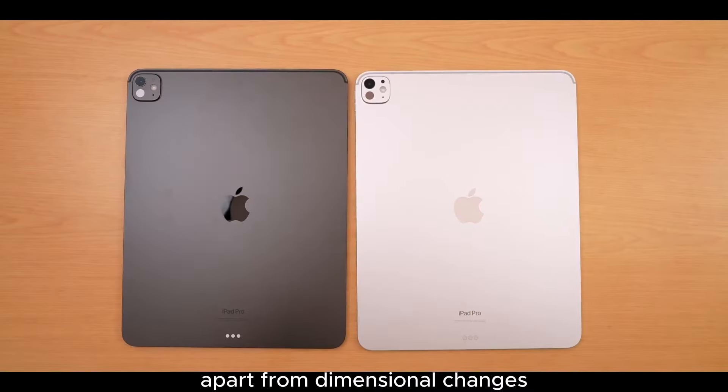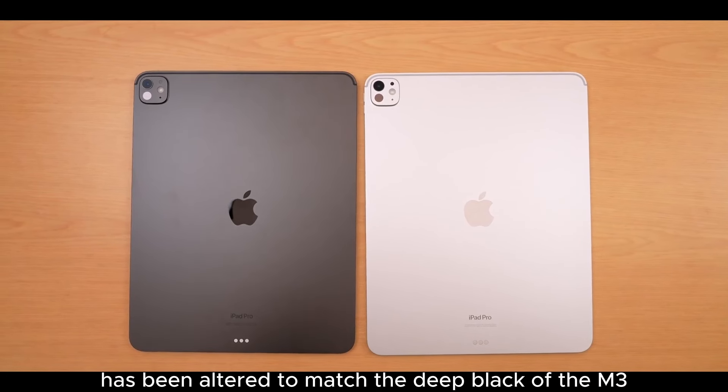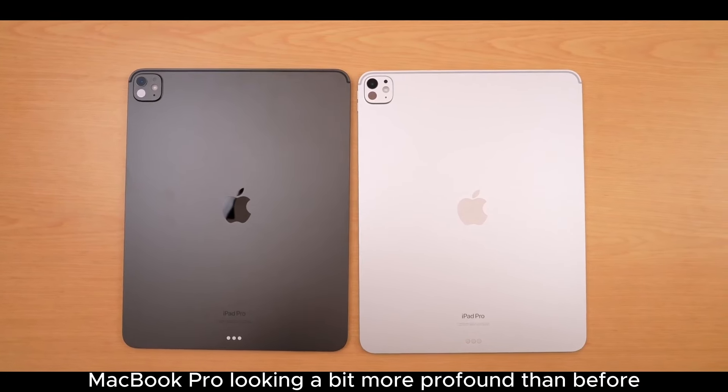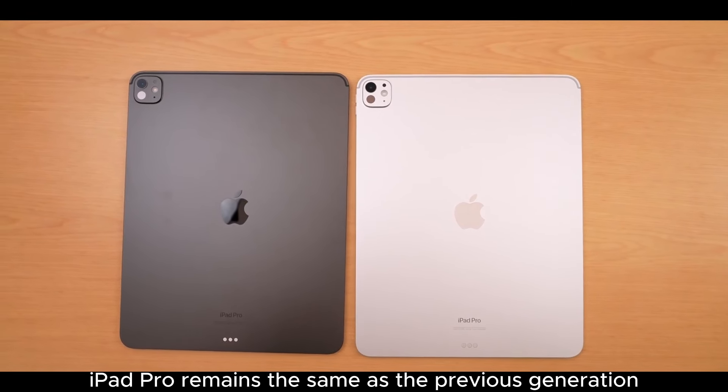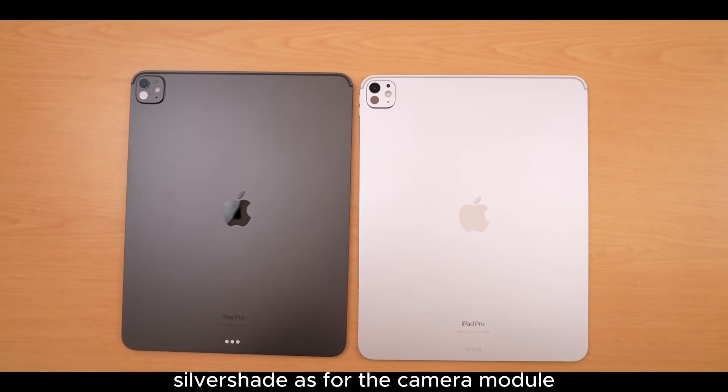Apart from dimensional changes, the new iPad Pro's color for space gray has been altered to match the deep black of the M3 MacBook Pro — looking a bit more profound than before. The silver iPad Pro remains the same shade as the previous generation.